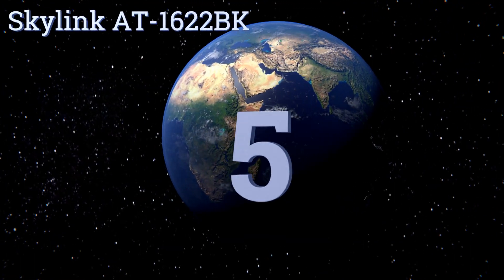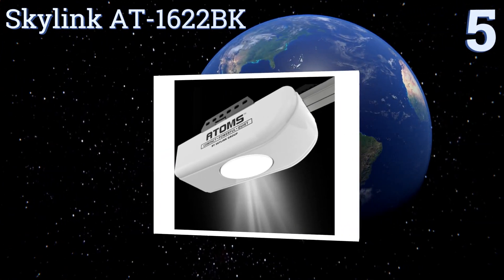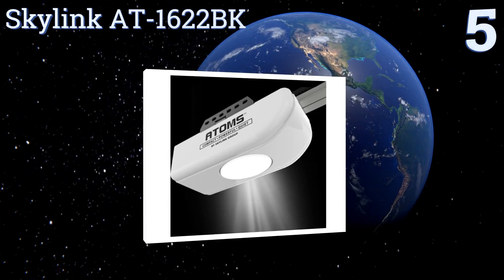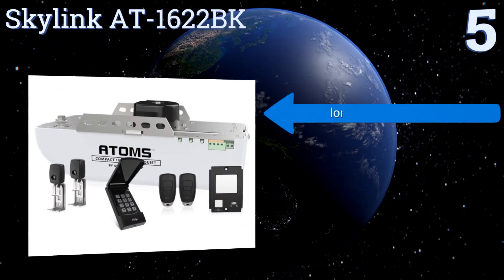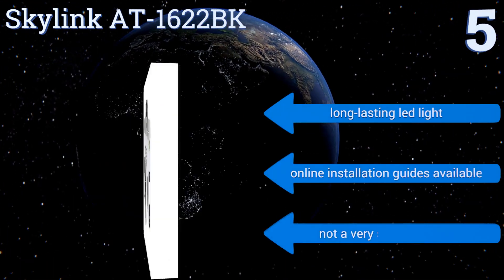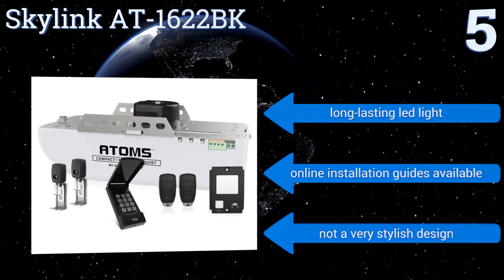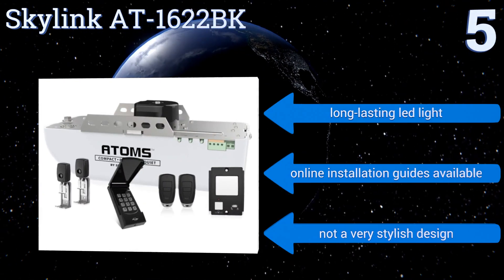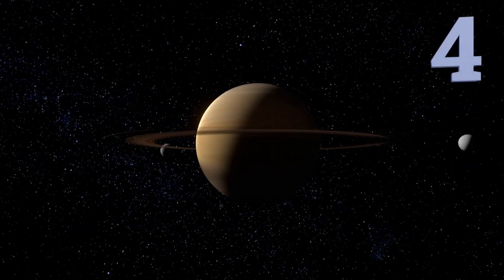At number five, the Skylink AT-1622BK is a high-tech unit that's both smartphone compatible and IFTTT enabled, allowing it to connect with other smart devices without boundaries. Its DC, as opposed to AC, motor lets it operate extremely smoothly. It includes a long-lasting LED light and online installation guides are available, but it's not a very stylish design.